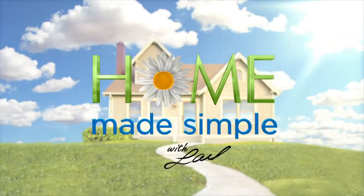Are you kidding? Home Made Simple with Layla Ali, Saturdays, 9 AM, 8 Central.